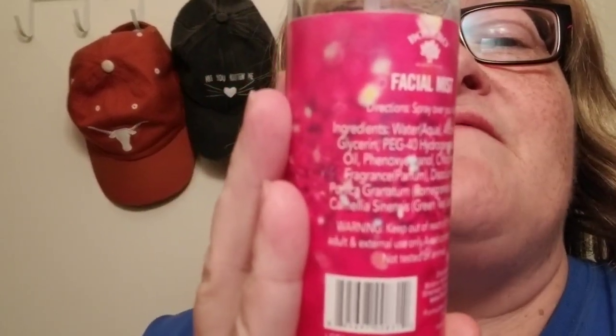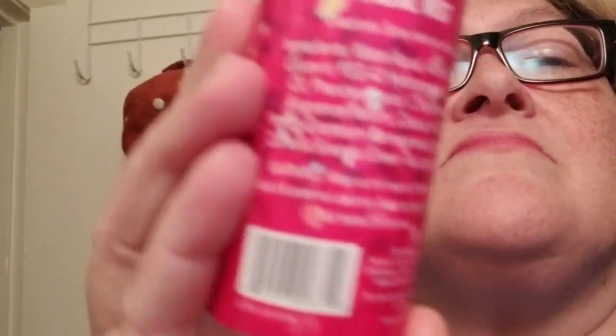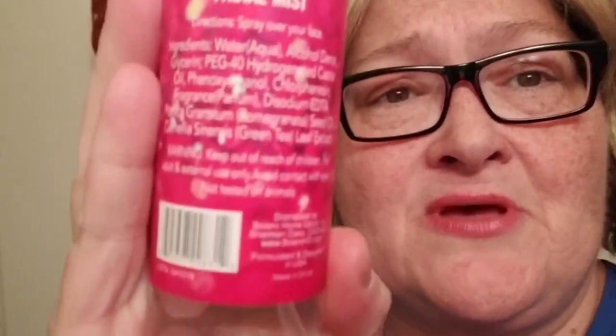Sorry if the ingredients don't pop out properly — maybe you can Google it. On Amazon they sell these for like five or six dollars sometimes, maybe more. The last time I looked it was like $4.95, which is stupidly priced compared to a dollar at Dollar Tree.